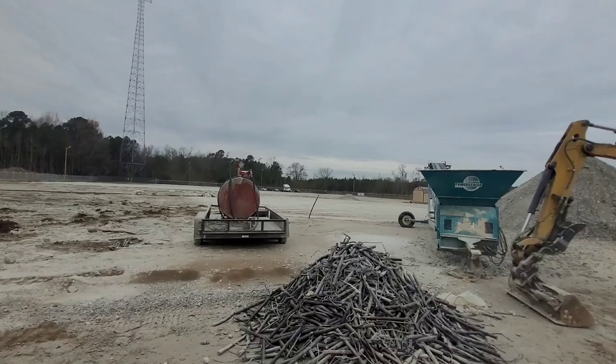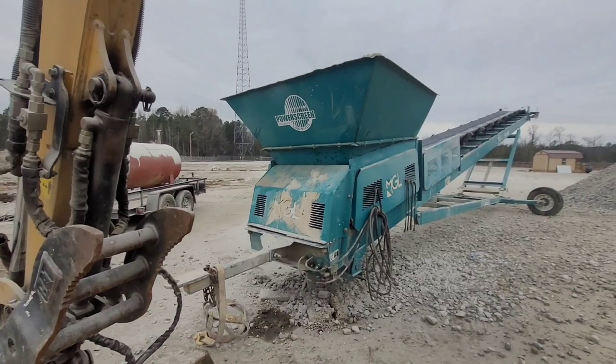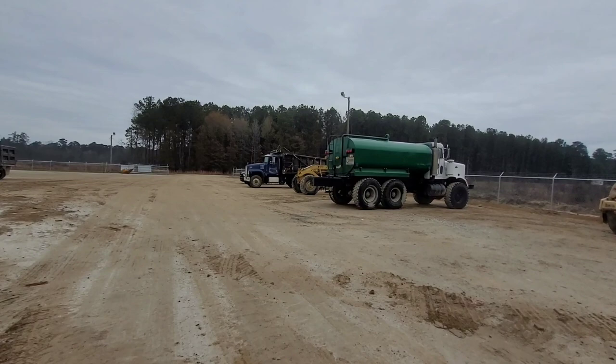We let the stacker down and I'm getting ready to spin the wheels around, put them in, hook it to my truck, and pull it back to the pit so we can finish. This is something I haven't shown and I'm not really going to do a big video on it right now — maybe I'll put some in it later today.